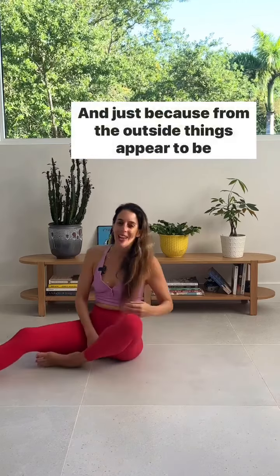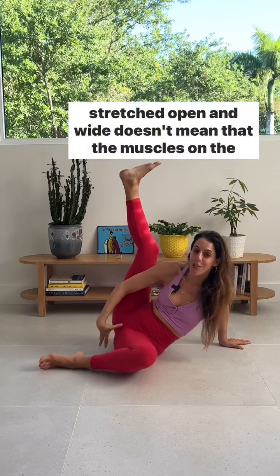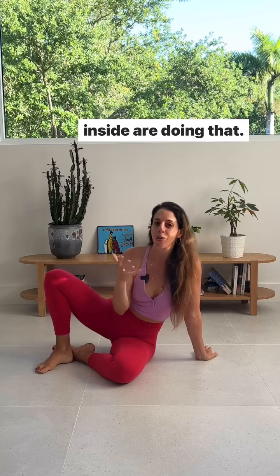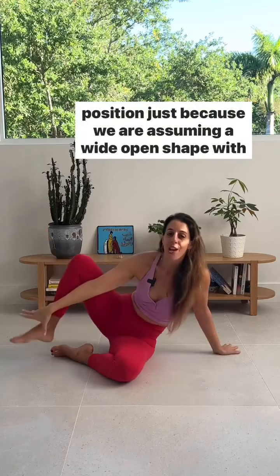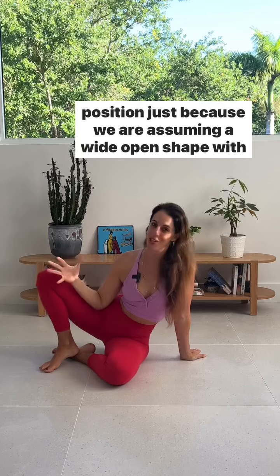Our pelvic floor is a muscular system, and just because from the outside things appear to be stretched open and wide doesn't mean that the muscles on the inside are doing that. They're not just going into this passive, deep, open relaxation position simply because we are assuming a wide open shape with our body.